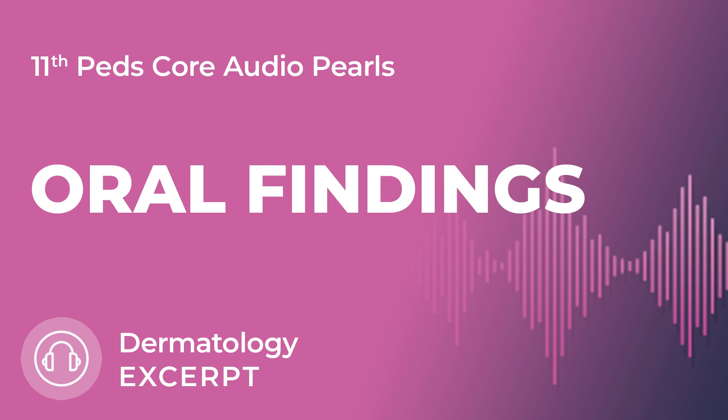Next, you can see white adherent plaques on the tongues of patients with hairy leukoplakia. This is often seen in patients with acquired immunodeficiency syndrome, and Epstein-Barr virus is the cause of this condition.